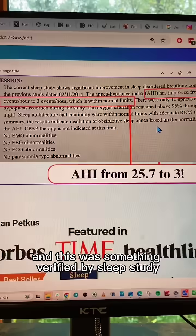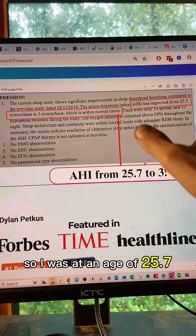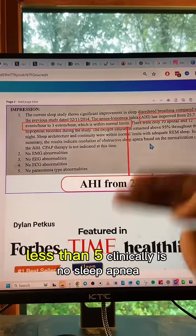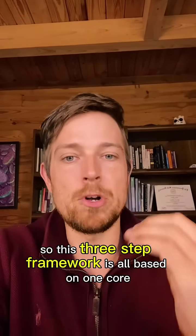I went from an AHI of 25.7 — that's moderate sleep apnea — down to three, and less than five is clinically considered no sleep apnea. This was verified by a sleep study. So this three-step framework is what made the difference.